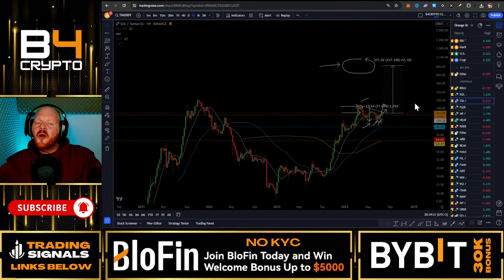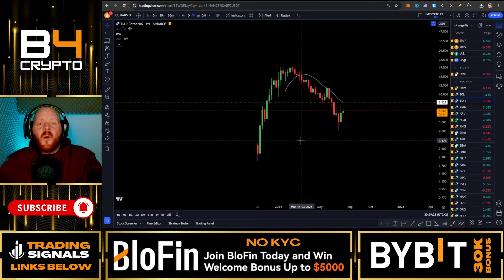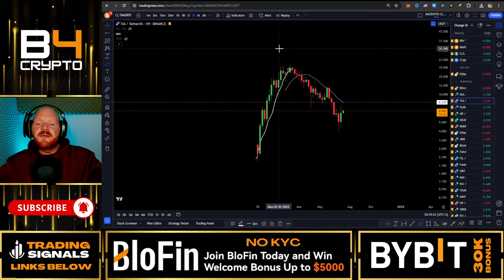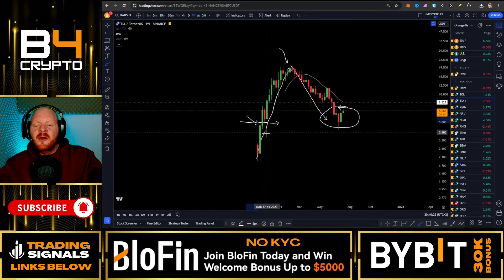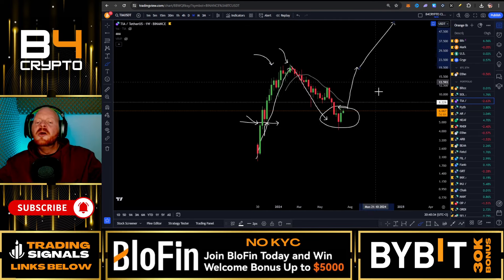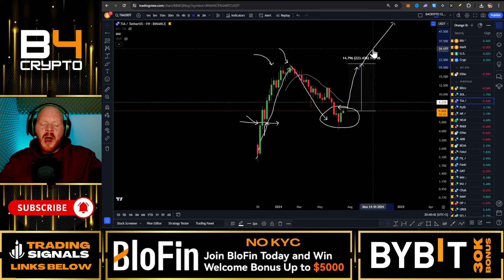The next coin is Celestia (TIA). All of these projects are firm projects with strong fundamental values. We saw this major pump exactly after the launch — it's still a fairly new project, launched on the 30th of October 2023 — followed by a major sell-off. This gives you the opportunity to buy here because the price came all the way back down to this major previous resistance which then turned into support. We can expect a major pump all the way back to the previous all-time high, which from here would be a profit of 223%.